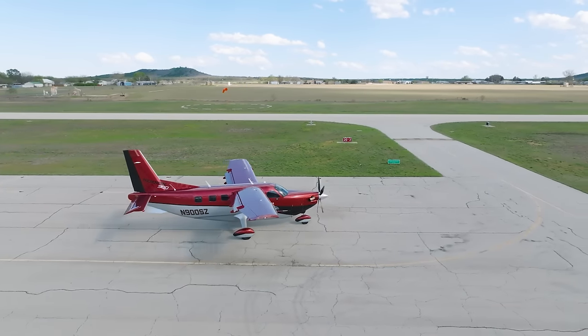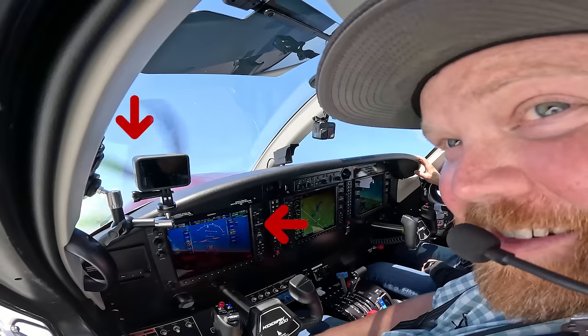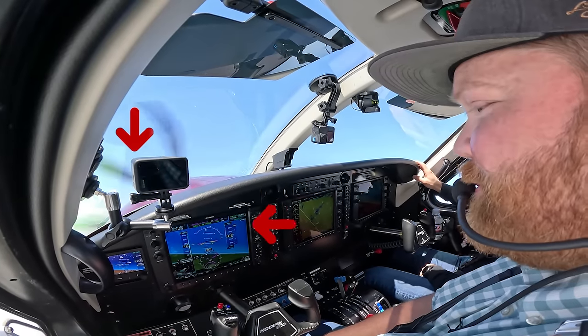This airplane is incredible on the ground, but you're not going to believe how it flies. The performance absolutely blew me away, and in the video on the screen Mark lets me demo fly the airplane to demonstrate all that it can do. You won't want to miss it, so I'll see you in that video.